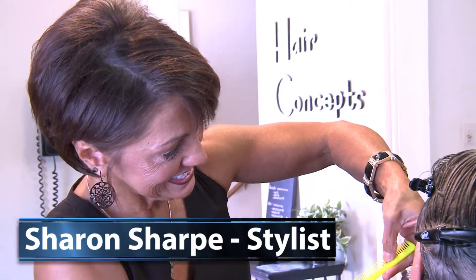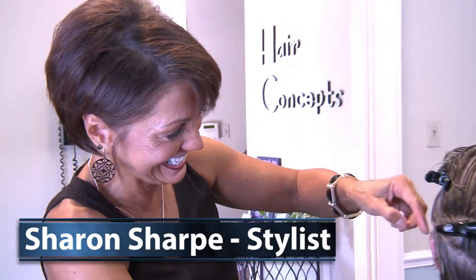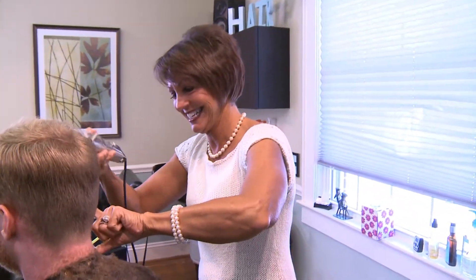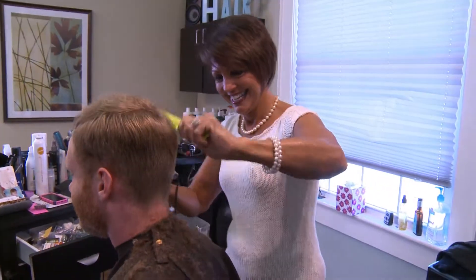Sharon brings over 30 years of experience to Hair Concepts. "I've been a hairstylist for over 20 years. I have wanted to be a hairstylist since I was a little girl, so it's a dream come true for me. I love working at Hair Concepts because I love people and I love making people feel good about themselves."